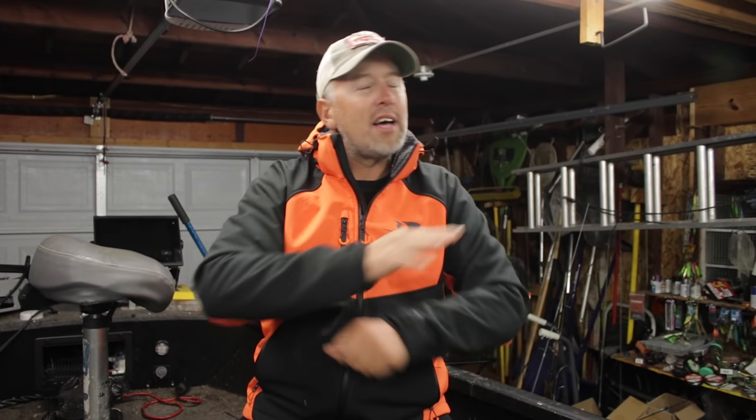We are cranking out videos just like this every week, teaching you how to catch big walleyes and big fish all different ways. Here we go!